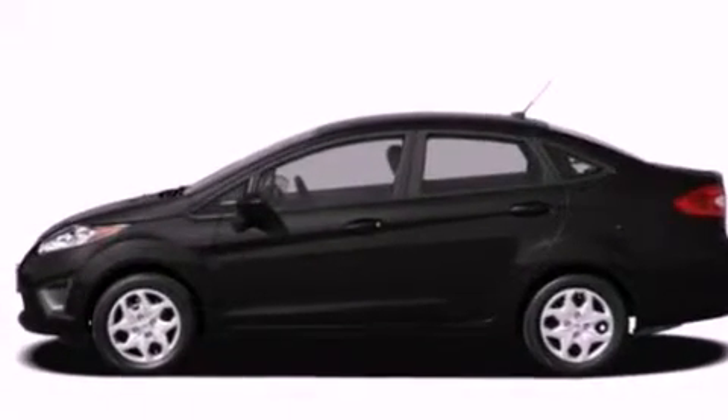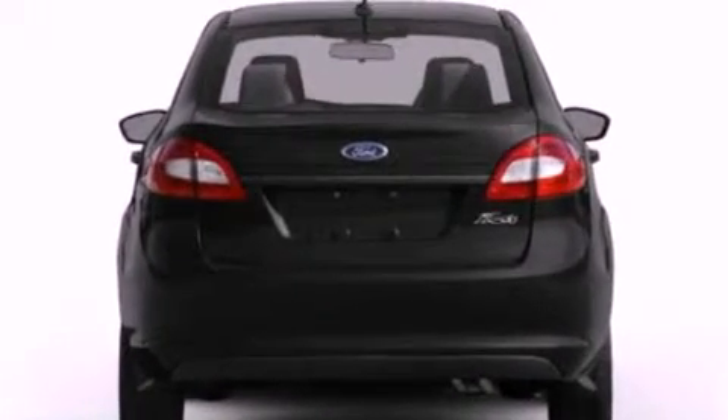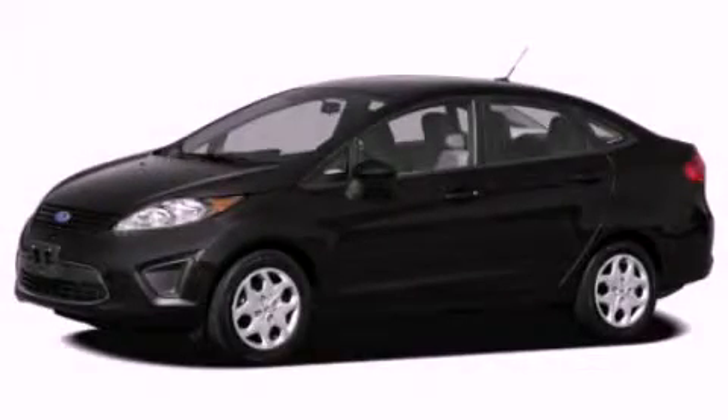With an EPA estimated rating of 37 miles per gallon on the highway, it's easy to see how you can save. This vehicle is sure to sell fast. Call and arrange your test drive today.